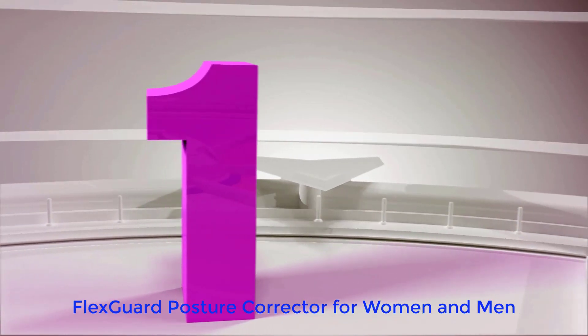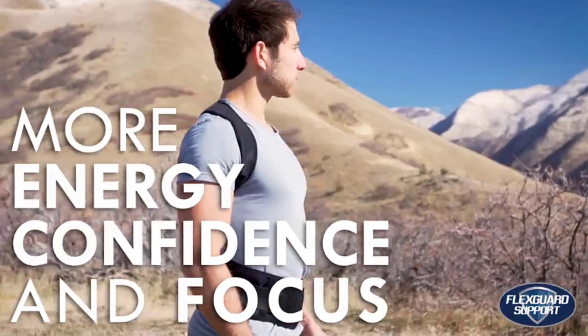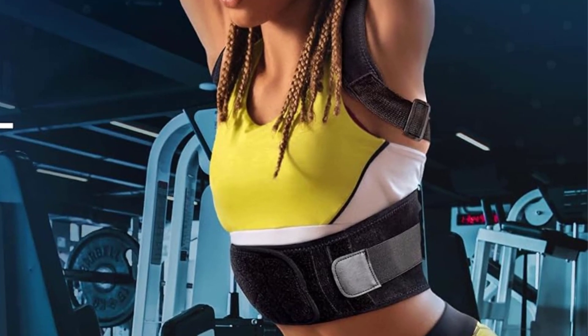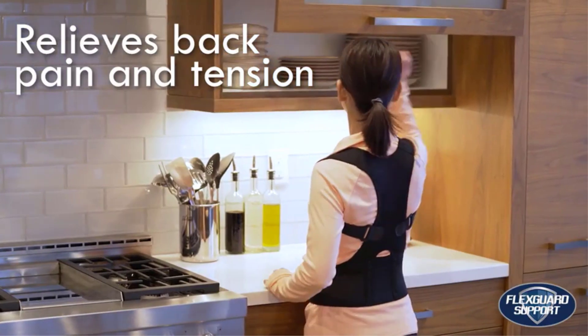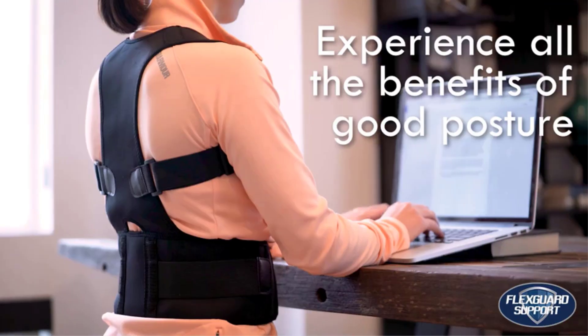Number 1: FlexGuard Posture Corrector for Women and Men. If you experience alignment-related neck pain, slumped shoulders, or have herniated discs, the FlexGuard Posture Corrector can help. The lightweight and breathable posture corrector pulls back your shoulders to help your spinal alignment. This brace will also help you sit straighter and provide support for people with scoliosis or kyphosis. Over time, it will improve your overall posture.